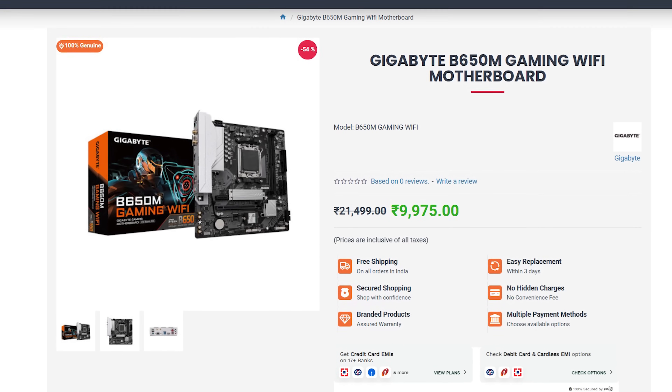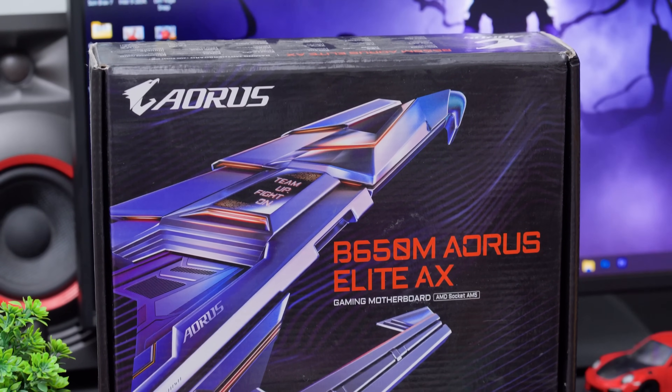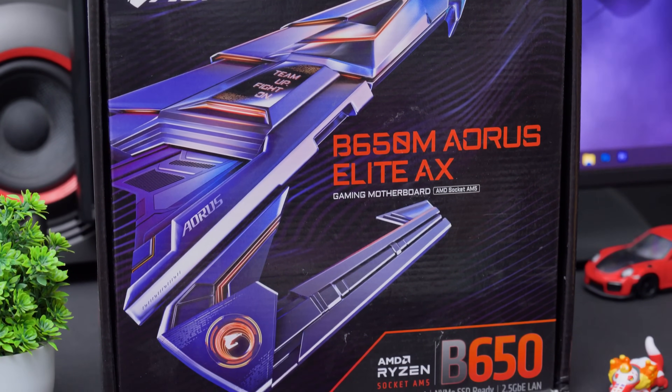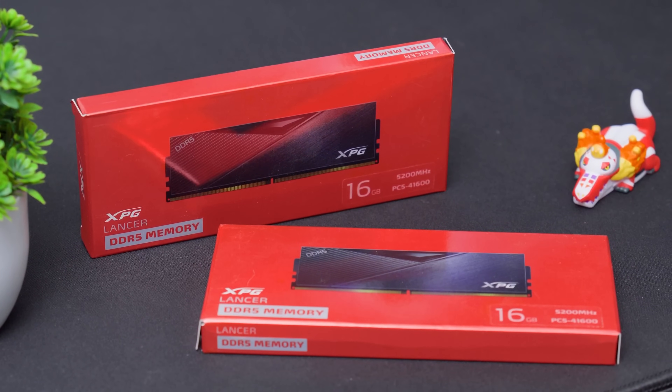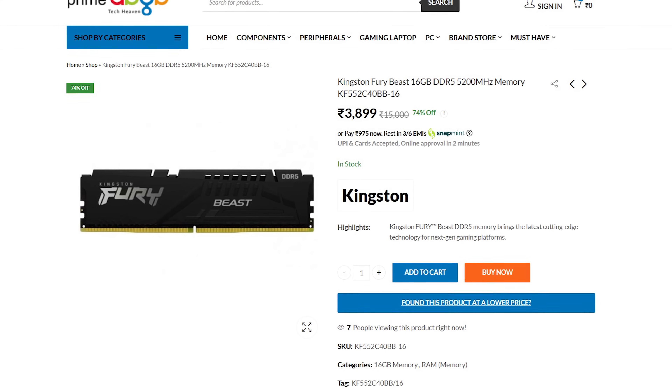The base variant of B650M motherboards starts around 9,500–10,000 rupees. The Gigabyte B650 also has Wi-Fi integration and DDR5 support at roughly 9,800 rupees. The model we're using today is the B650M AoruS Elite from Gigabyte. For RAM, we're using DDR5 in dual channel — 16 GB x 2 for a total of 32 GB at 5200 MHz from XPG, a very value-for-money kit with no RGB. Each stick costs around 3,500 rupees. I strongly advise dual channel for best APU gaming performance.